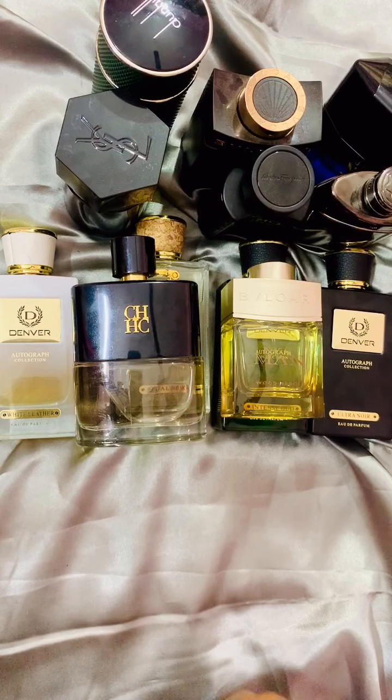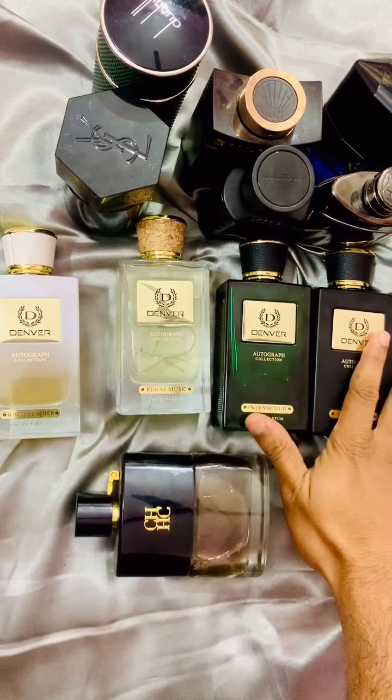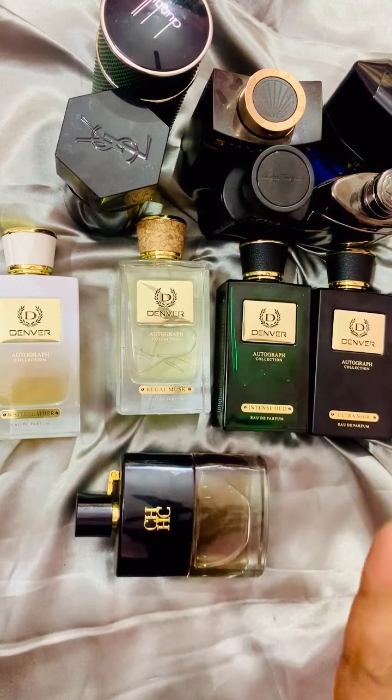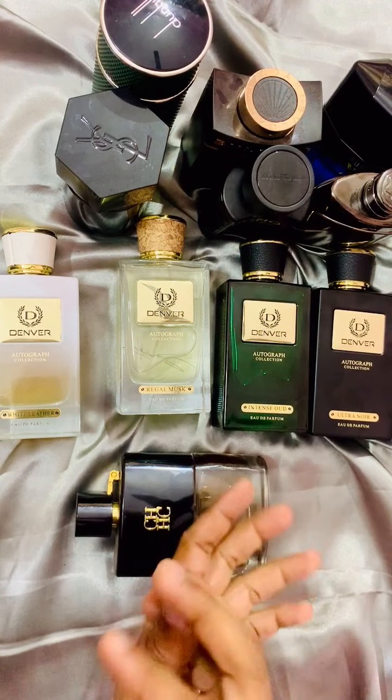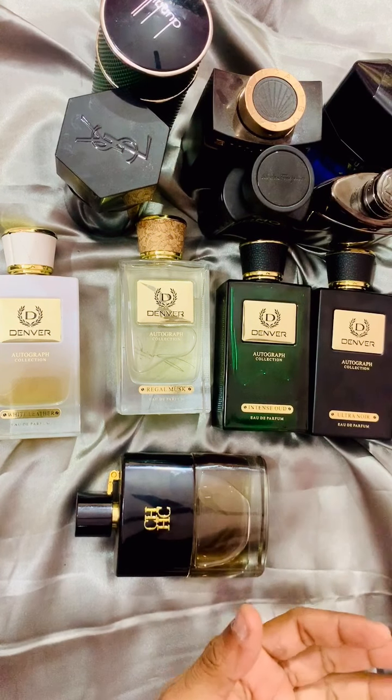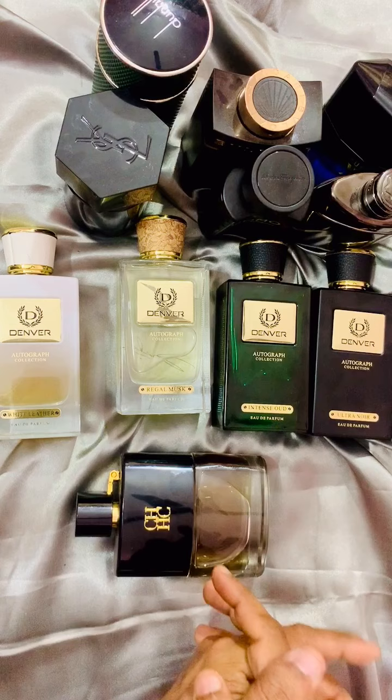So those are the upcoming fragrances I will review on my channel. First I will finish all six Denver Autograph Collection reviews, then I will cover all these ten fragrances — unless you make a very special request, in which case I will consider that as well. Thank you!